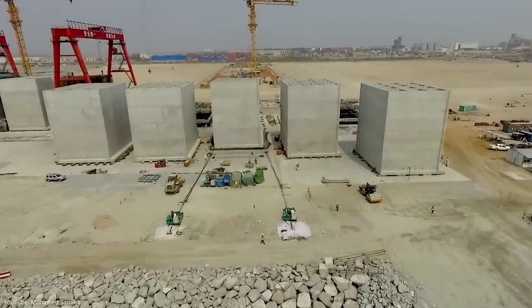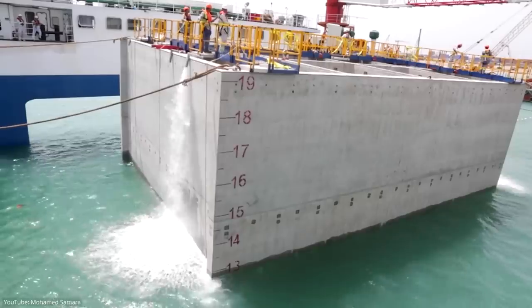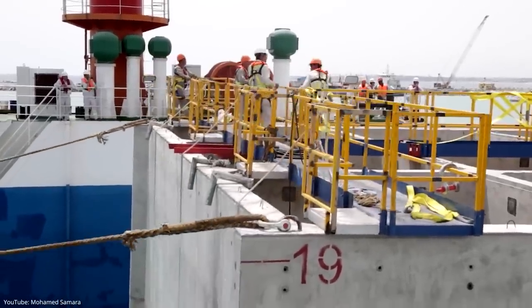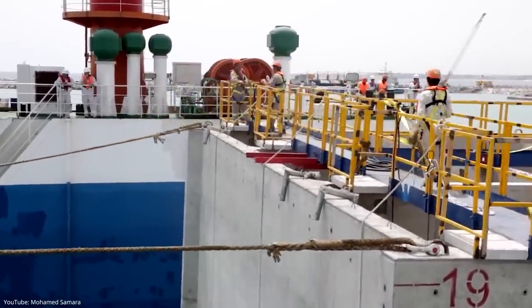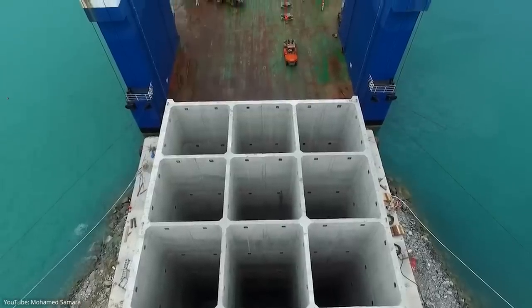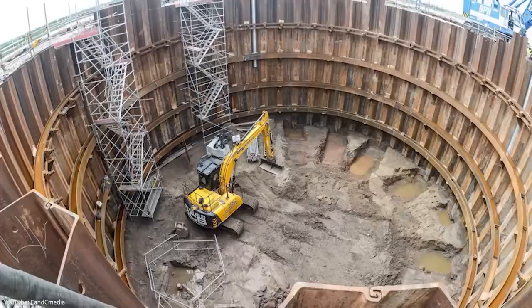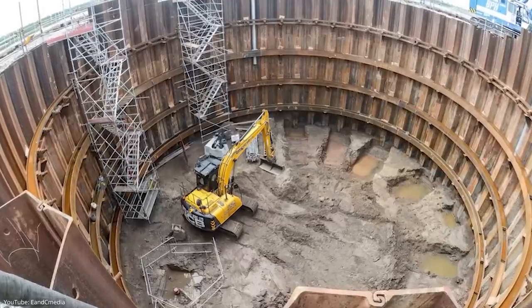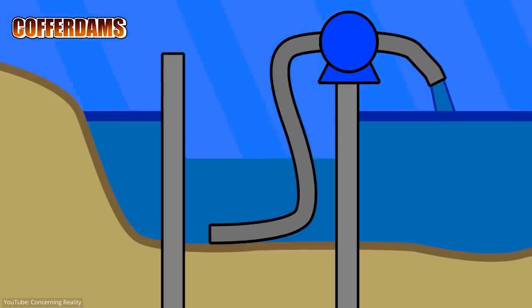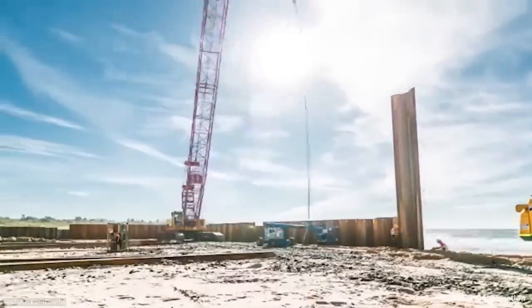Caissons are concrete structures constructed on land and then lowered into the water while preserving the dry environment inside. Workers keep excavating sand and keeping the water out until the caisson reaches the bedrock and is filled with concrete, ultimately becoming the foundation for construction above water. Cofferdams are large walled pits with water surrounding them — a cofferdam pumps the water out and creates a safe space for construction. Once the foundation reaches above the water, the cofferdams are removed and construction continues as usual.